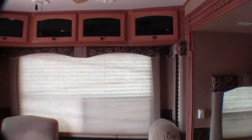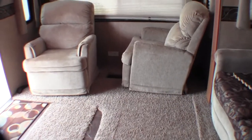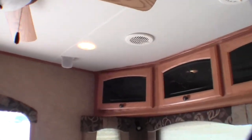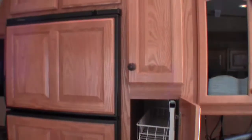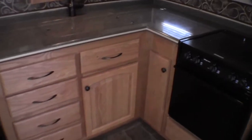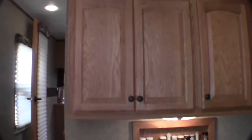The camper weighs in at 10,400 pounds. It has nice light cabinetry that keeps it light and roomy in here. Plenty of storage, a ceiling fan, and here's your entertainment center. Right into the kitchen — plenty of storage, solid surface countertops, a high rise faucet, and a fantastic fan right in the kitchen. Table and chairs with nice big windows.